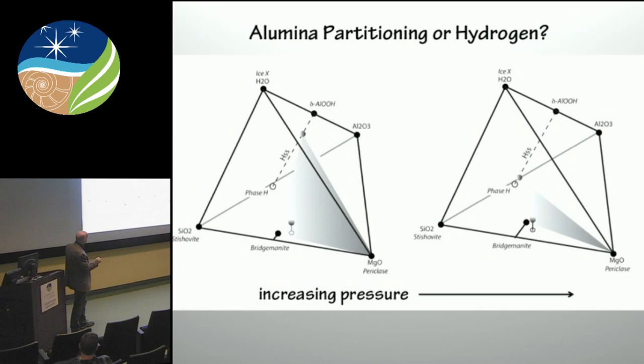Just to give you an idea of the partitioning: as you increase pressure, it may be that at lower pressures the bridgmanite has low alumina and phase H has high alumina. And as you move to higher pressure, that three-phase triangle sweeps through the diagram so that you have higher alumina in bridgmanite and lower alumina in phase H.